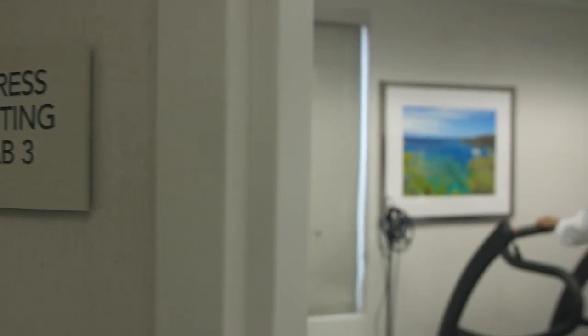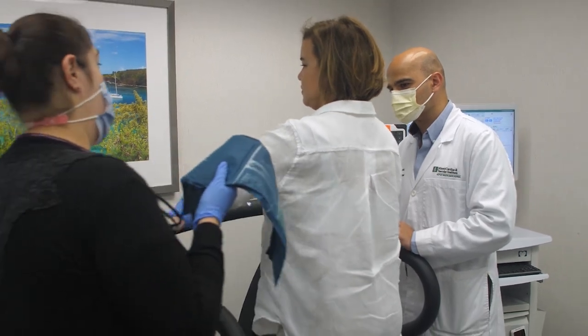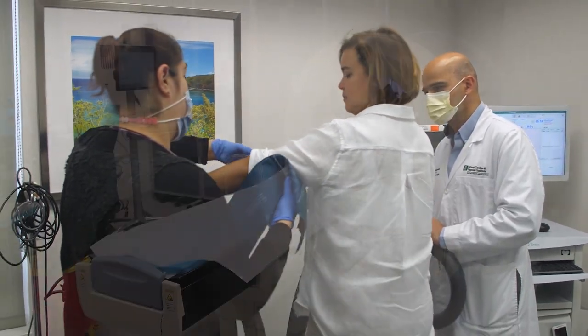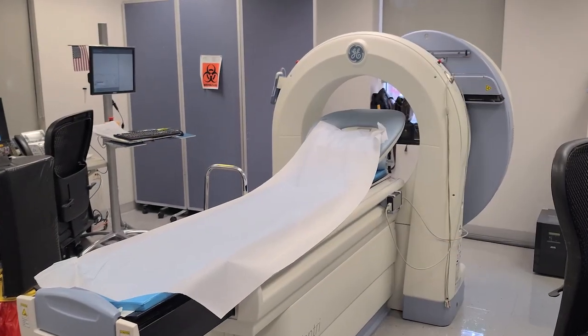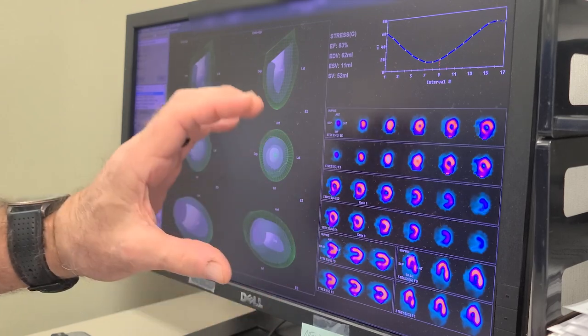We also monitor patients who have known valvular heart disease, known coronary disease, or patients who are receiving chemotherapy. It has become an important resource for our cancer patients. We've built over the years a level of expertise in treating patients with cancer.